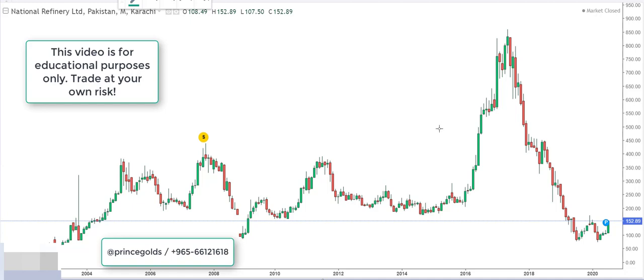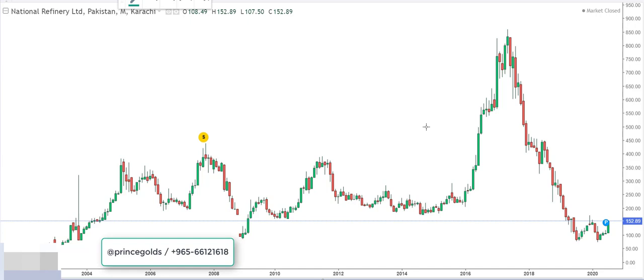Hey everybody, this is Princess, 20th of July 2020. This video is for educational and informational purposes only and is not to be considered as any kind of trading or financial advice. I'm not a certified financial advisor, so when it comes to financial risk, please talk with someone who you can trust, who is accredited and certified for your financial decisions. So let's look at National Refinery Limited — this is a Pakistani stock.